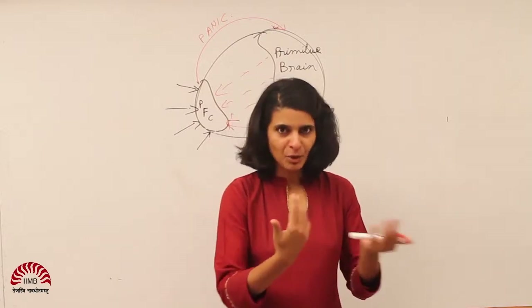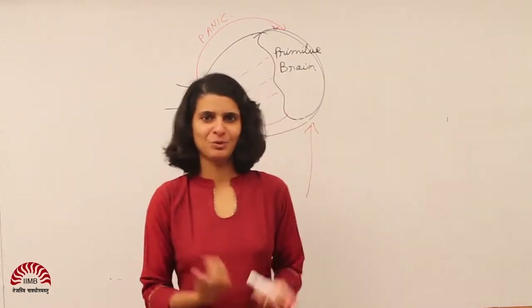I'm going to talk very briefly to you about how mirror neurons play out. So what are mirror neurons?